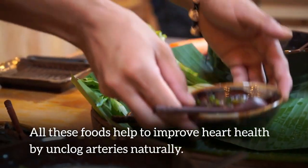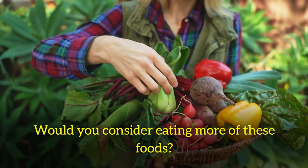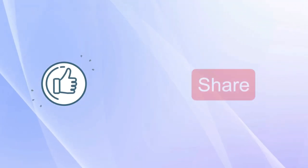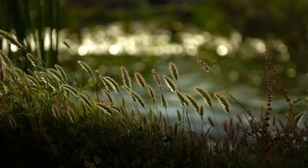All these foods help to improve heart health by unclogging arteries naturally. Would you consider eating more of these foods after watching this video? Let us know in the comments below — we'd love to hear from you. If you like this information, please hit the like button and share this video. If you are new to this channel, don't forget to subscribe. Stay fit and thanks for watching.